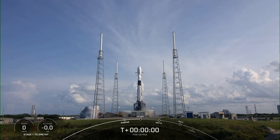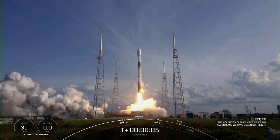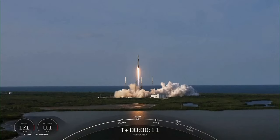Ignition and liftoff. Go Falcon, go PSF. Stage one propulsion is nominal. Vehicle is pitching downrange.